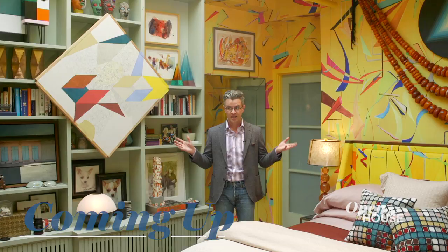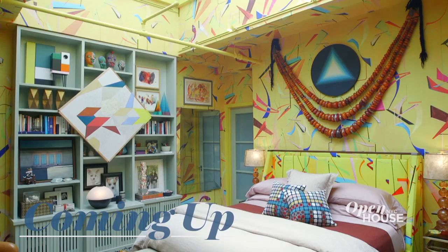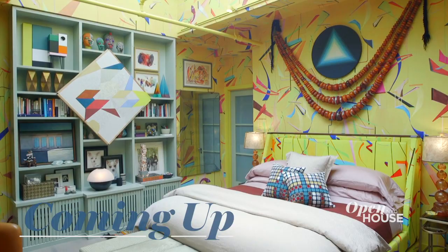Coming up after the break — can we talk about this wallpaper? No one can believe I actually sleep in this bedroom, but in fact I do, and I do it beautifully. We'll be right back.